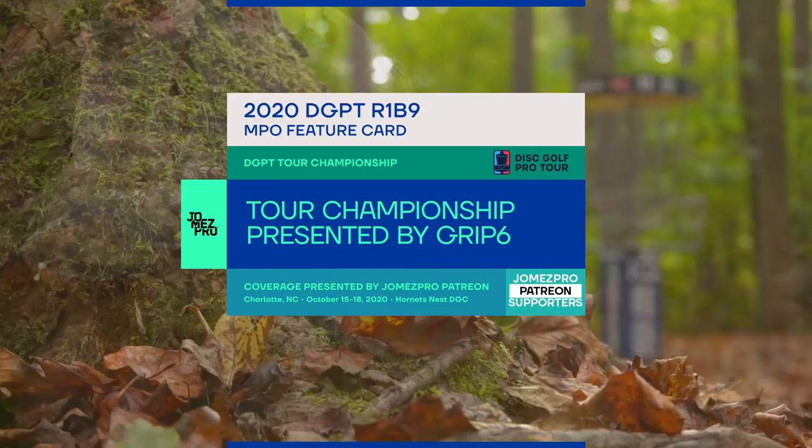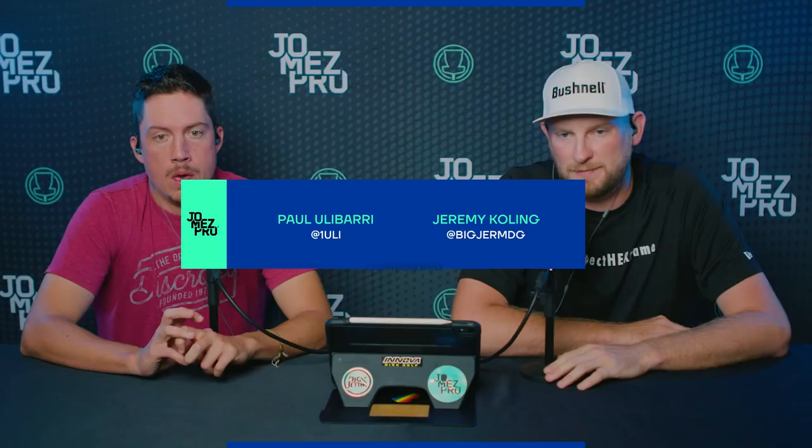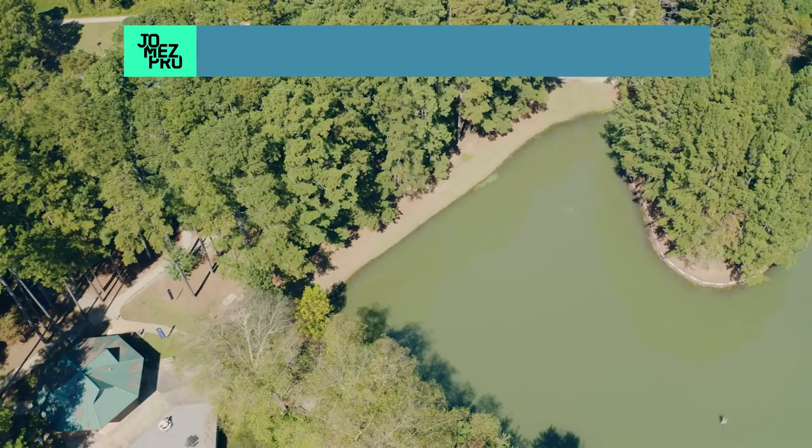Hello and welcome back to the 2020 Disc Golf Pro Tour Championship presented by Grip Six. We have round one back nine coverage with Big Barry Commentary bringing you the action, Jeremy Colin joined by Paul Ulibari.